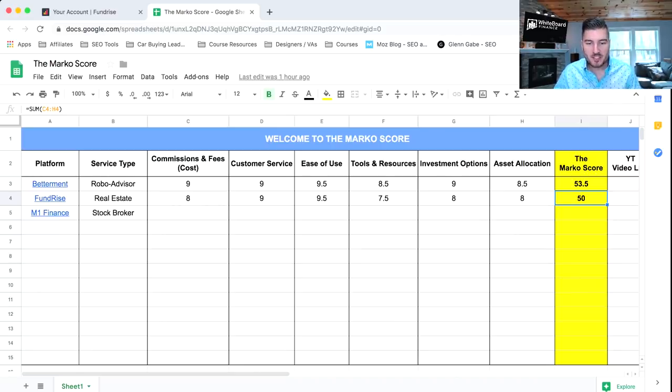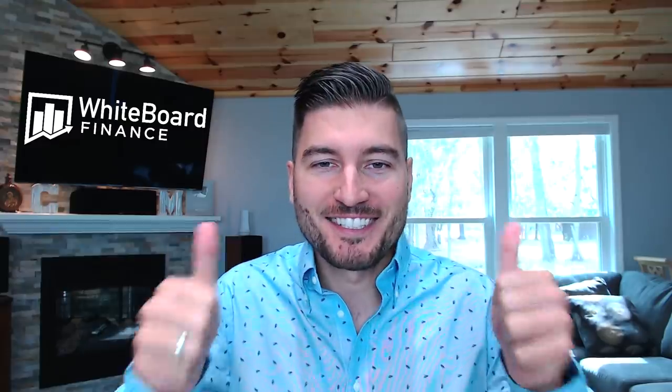I hope you guys got value out of this video. These videos take a long time to do. I don't ask for anything in return, but if you do consider investing with Fundrise, please use the link in the description below — I would greatly appreciate it. If you're interested in sharing this video with a friend, please do so. And as always, have a prosperous day.